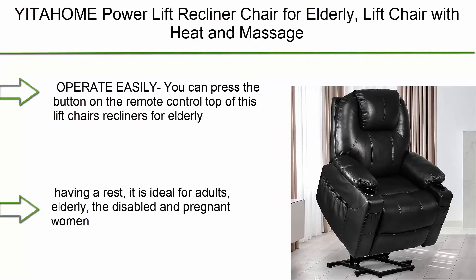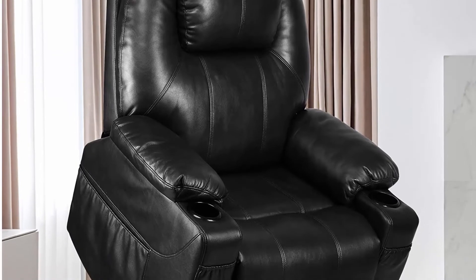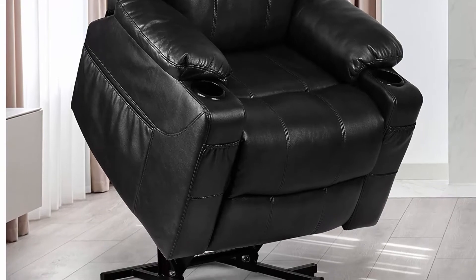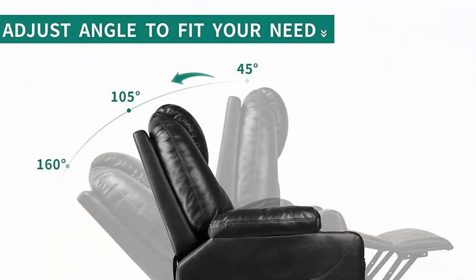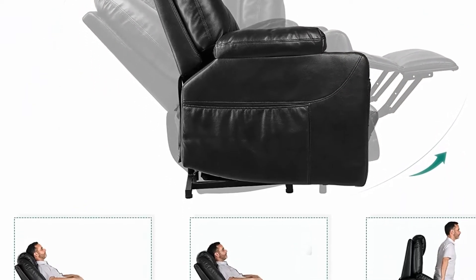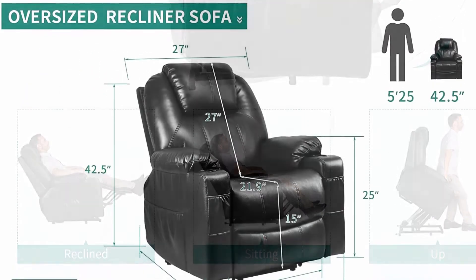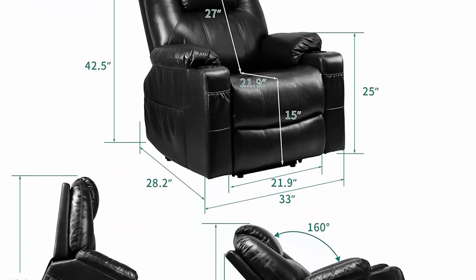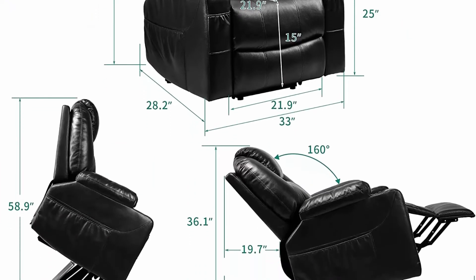Top 7: Yida Home Power Lift Recliner Chair for elderly — lift chair with heat and massage, faux leather recliner with 2 cup holders, side pockets, and remote control for the living room, in black. You can press the button on the remote to lift or recline the chair, powered by a TUV certified motor to your ideal position. It is ideal for adults, elderly, the disabled, and pregnant women.